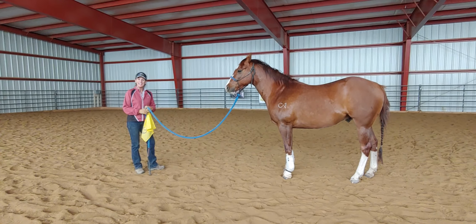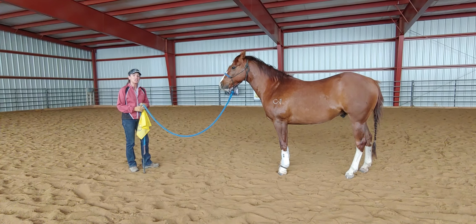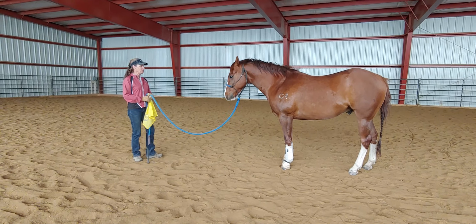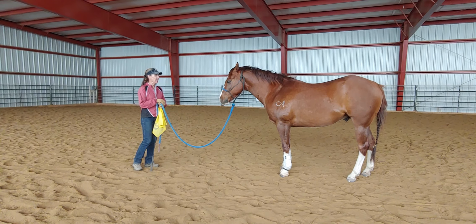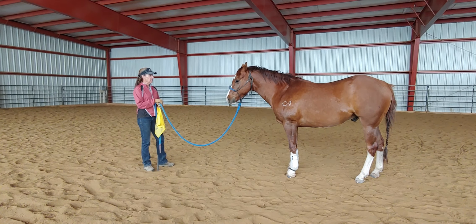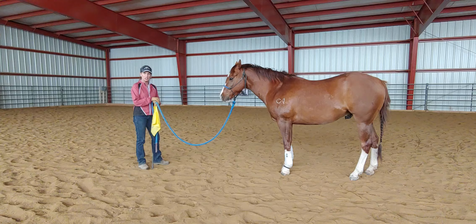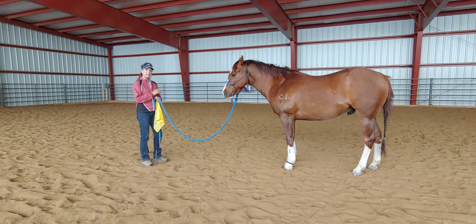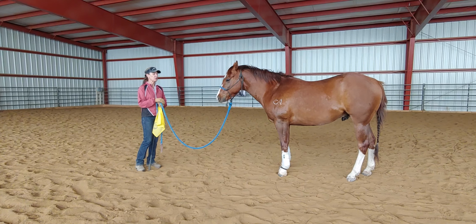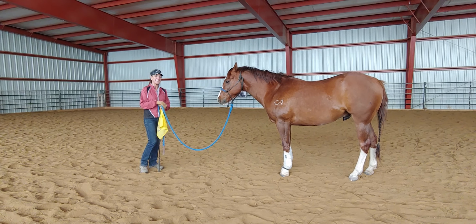I'm Julie Goodnight and this is another daily dose of horsemanship homework. I'm working today with Woodrow. He's a three-year-old quarter horse gelding, and he is quite the pistol. He's a hot-blooded horse that's just full of himself, but he's sensitive, smart, quick learning, a super fun horse to work with, although he's not always easy.